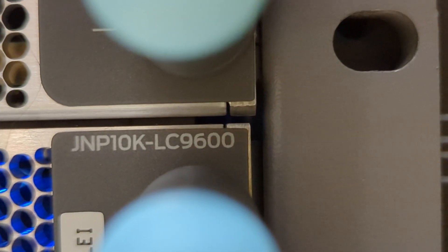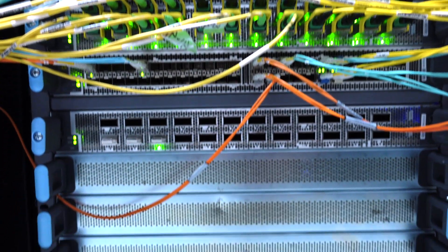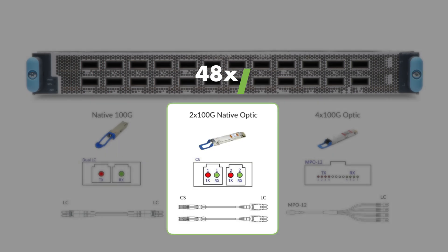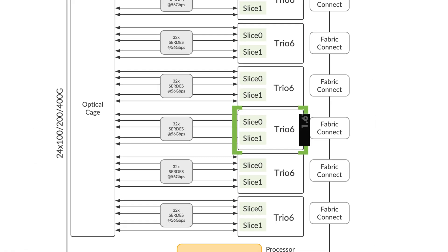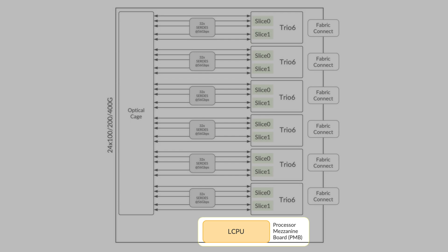Now let's look at all the products based on the TRIO 6 ASIC. The first product is the LC9600, which is orderable now. LC9600 is a 9.6 terabit capacity line card optimized for 400G and 100G speeds on the MX100008 and the upcoming MX100004. It has 24 optical slots which can support a range of optics including ZR and ZR+ optics without any restrictions. This line card can support 48 ports of 100G via CS connectors and 96 ports of 100G through 4x100G breakouts. Each LC9600 has 6 TRIO ASICs, where each ASIC can deliver a throughput capacity of 1.6 terabits. It has a line card CPU which performs many important functions such as JFlow, MACsec key exchange, logging, etc.